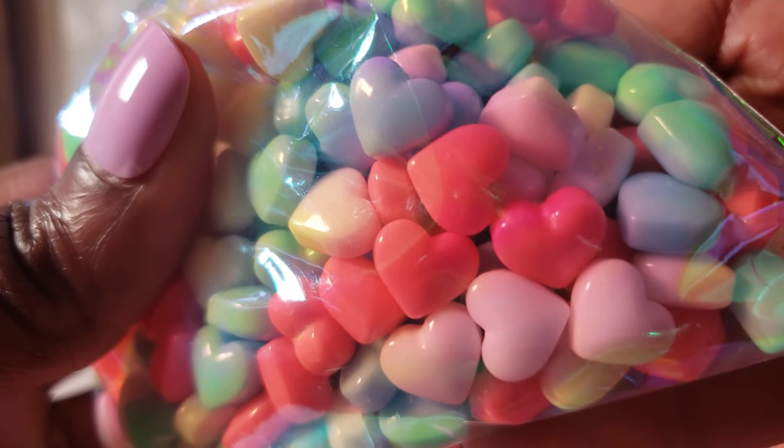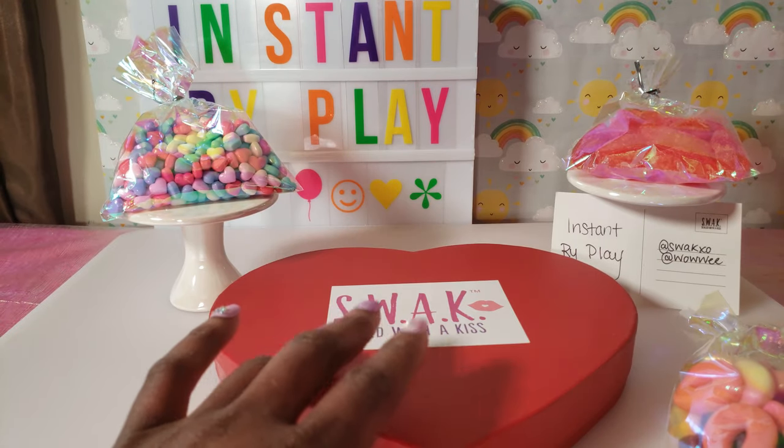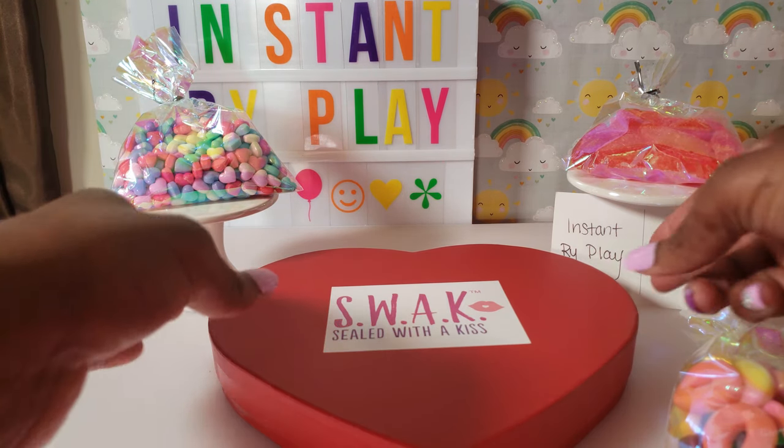I love the candy hearts. They are so cute guys. So I want to thank the folks from Wowee for not only sending us something that I'm sure inside is very awesome, but the goodies as well because we love goodies. It reminds me of a valentine. So I'm going to go ahead and open it up.